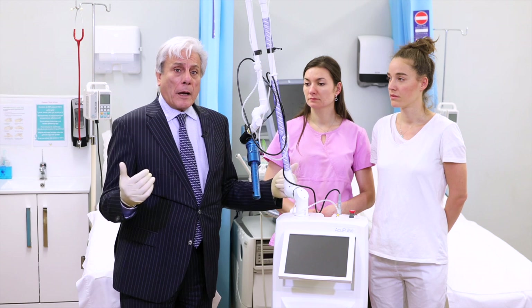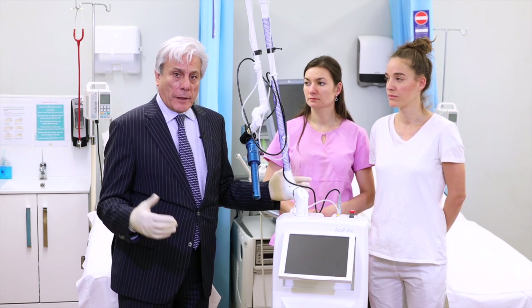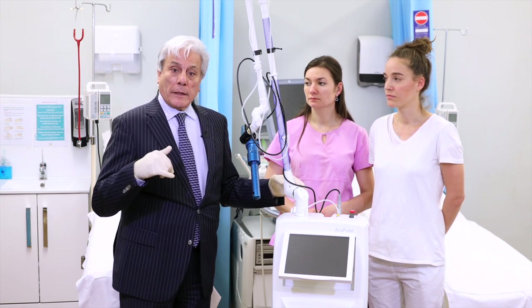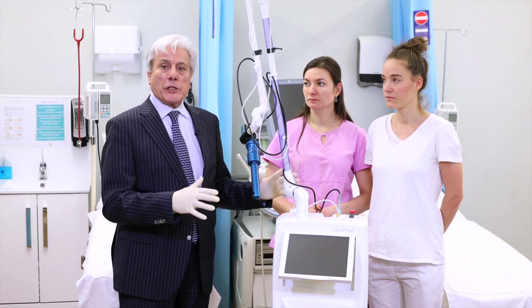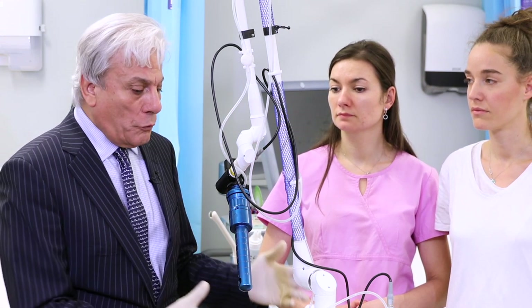We used CO2 lasers in the past for surgical interventions, as an operation inside the abdomen through the laparoscope. But these days we can use the machine for aesthetic purposes — all sorts of things we can do with this machine.